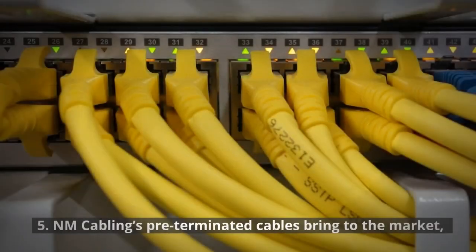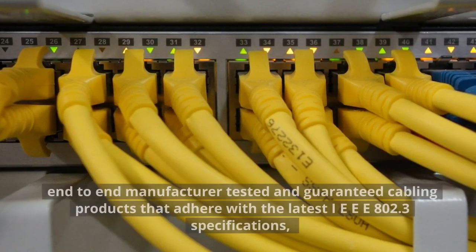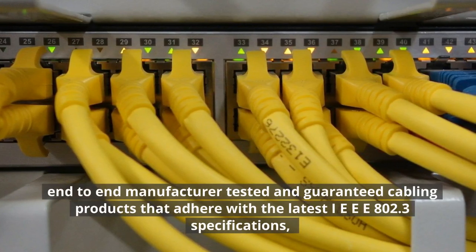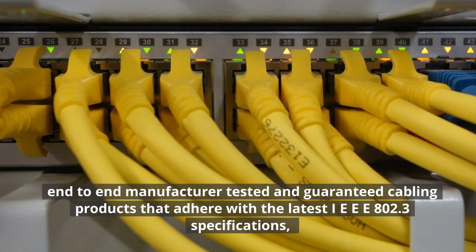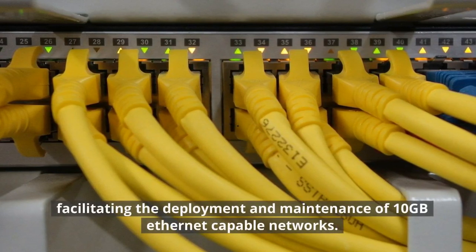5. NM Cabling's pre-terminated cables bring to the market end-to-end manufacturer-tested and guaranteed cabling products that adhere with the latest IEEE 800 and 2.3 specifications, facilitating the deployment and maintenance of 10GB Ethernet-capable networks.